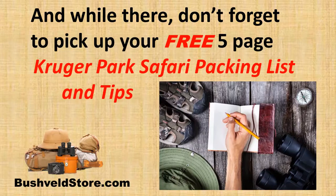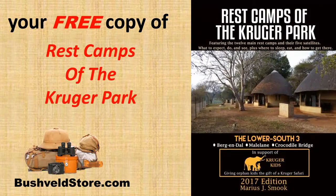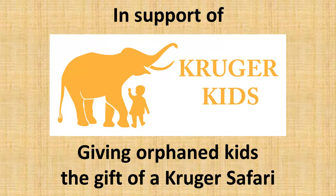And while there, don't forget to pick up your free five-page Kruger Park Safari packing list and tips, as well as your free copy of Rest Camps of the Kruger Park, or to watch videos about my complete book series in support of Kruger Kids, giving orphan kids the gift of a Kruger safari.